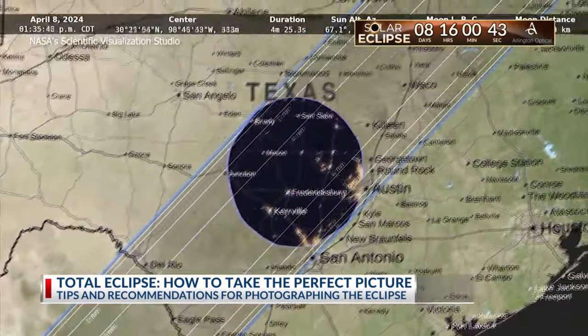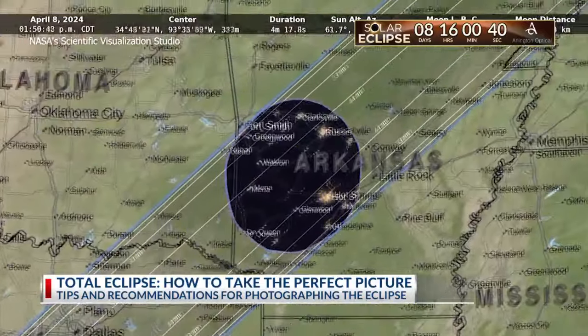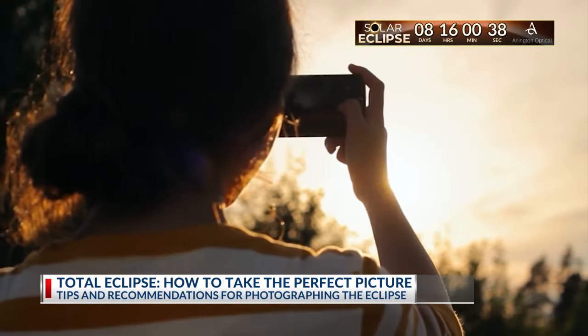It won't last long — only about three or four minutes if you're in the path of totality. Not long to get the shot of a lifetime.